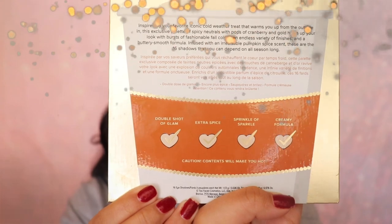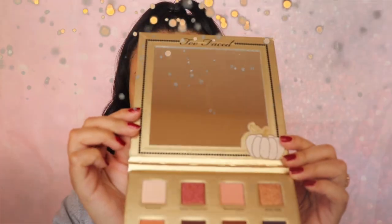I thought it was so cute how it says: double shot of glam, extra spice, sprinkle of sparkle, creamy formula — with little check marks, like the ingredients in a coffee. And then it says 'caution: contents will make you hot.' How cool is that? When you open it up it has a perfect mirror.